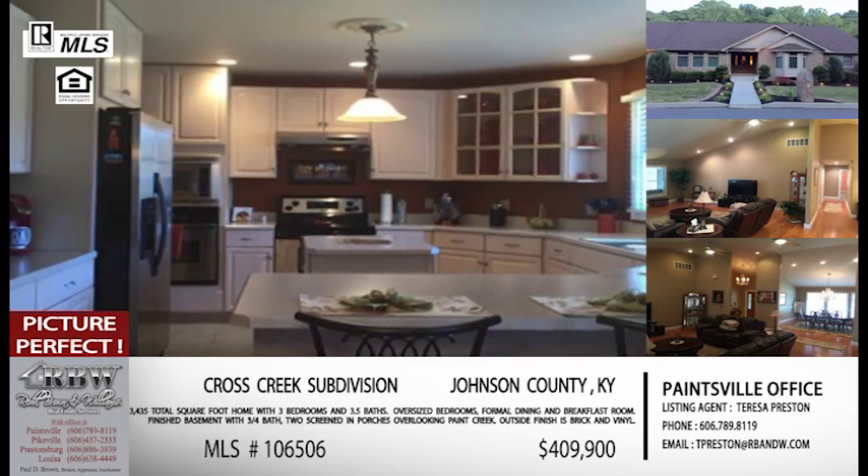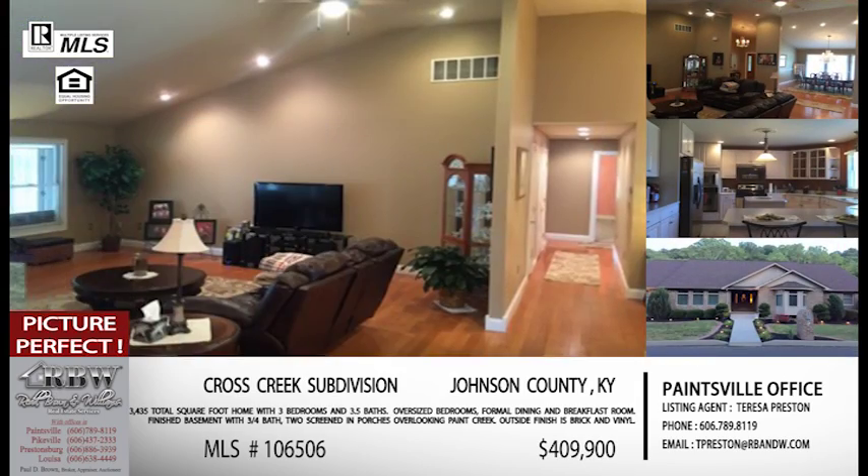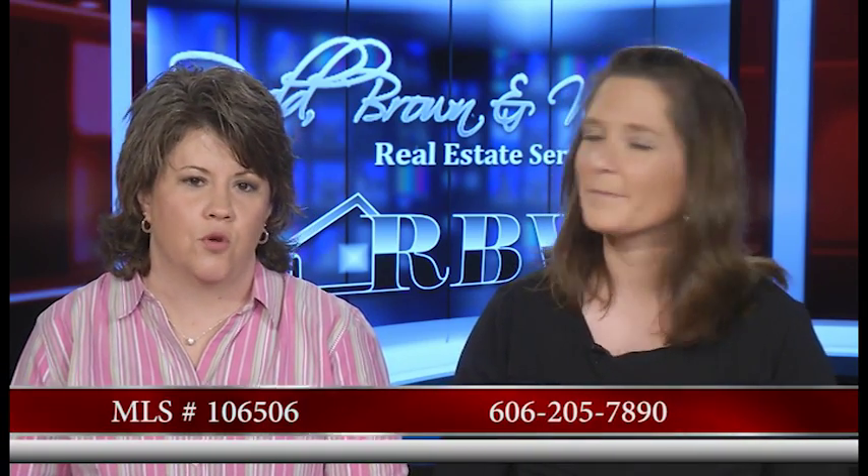If someone wants to schedule their showing for this house in Cross Creek, this house is listed by Teresa Preston out of our Paintsville office. Her cell phone number is 606-205-7890. The price on this one is $409,900. So if you're looking for a house in this price range, definitely one you need to schedule.